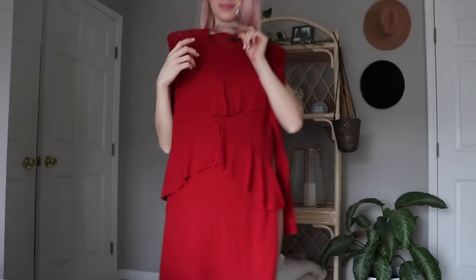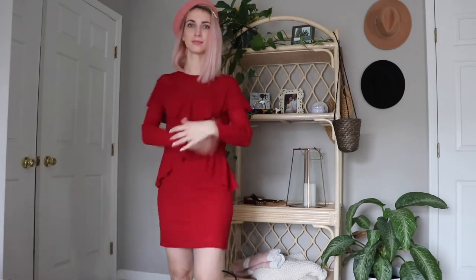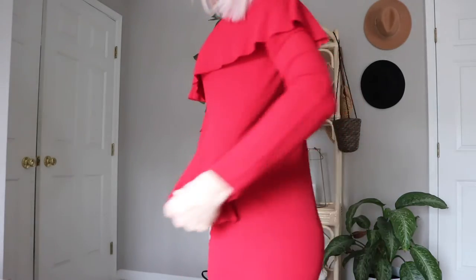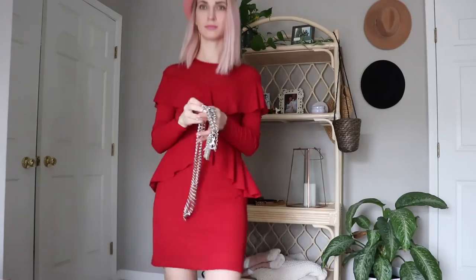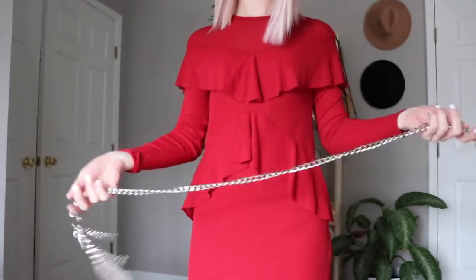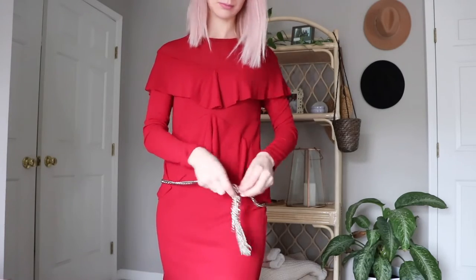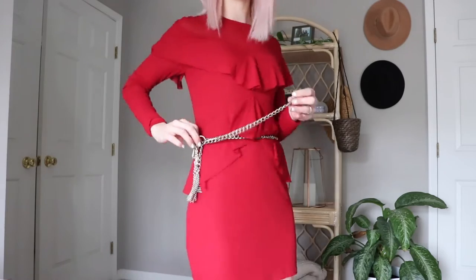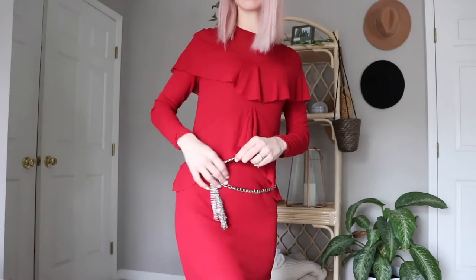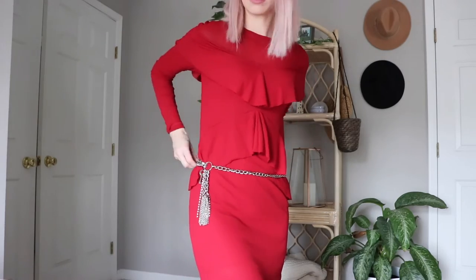My second outfit is another red dress, a little darker. This is from Zara — this is the dress from my sister-in-law, super cute. I'm going to use this chain belt which has a super cute tassel, some crystals, a little key, and some other little chains.